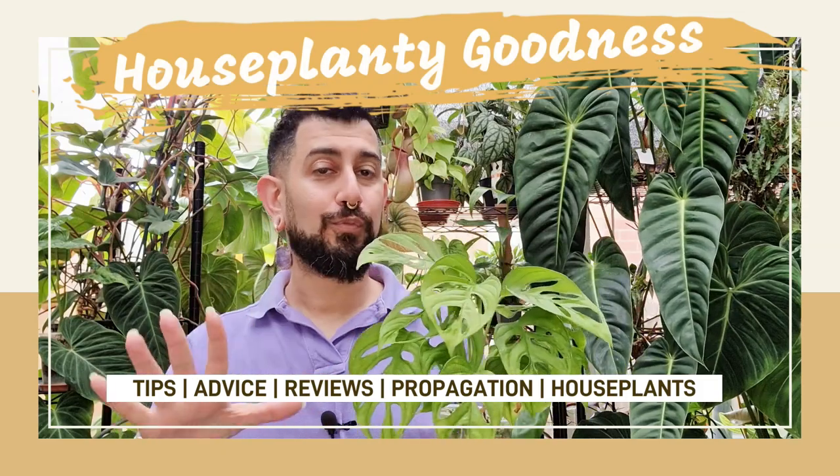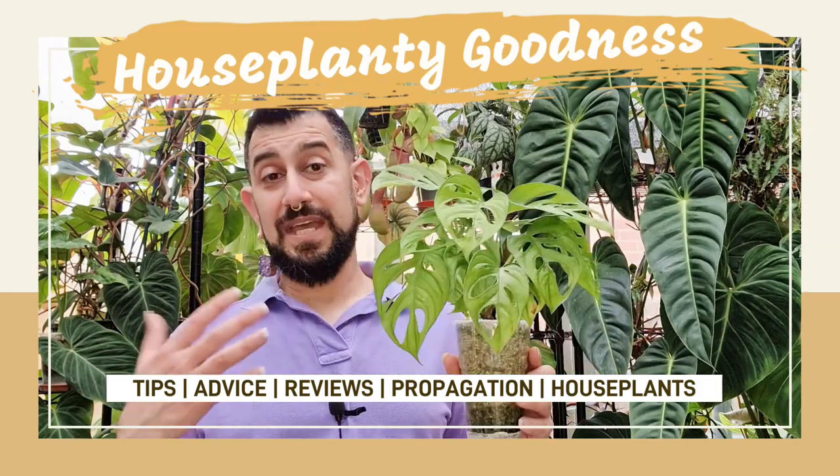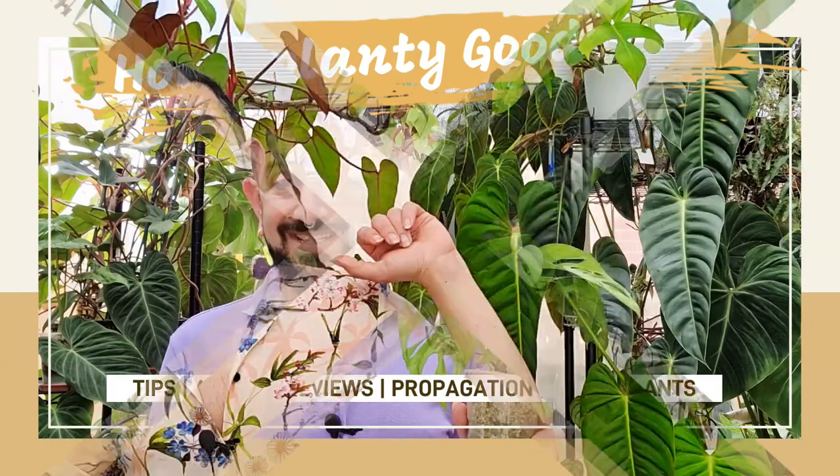Do you want to know the one major thing that made a huge impact when caring for a collection of houseplants as big as mine? Stick around and let's dive into it! Hi, my name is Memo, this is my channel HouseplantyGoodness, and essentially it's a place where I like to geek out about my big passion — tropical houseplants.